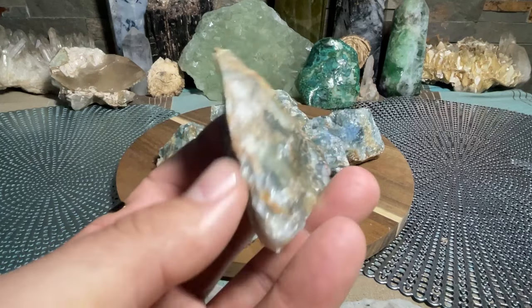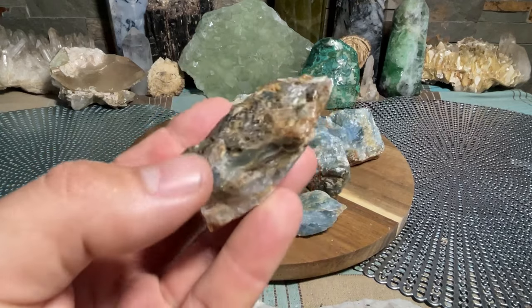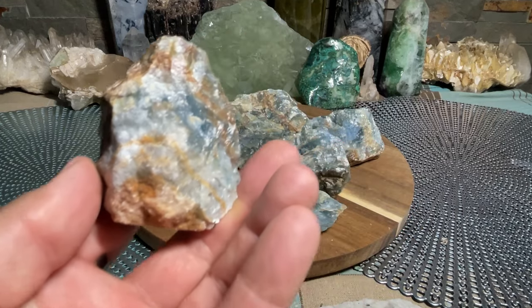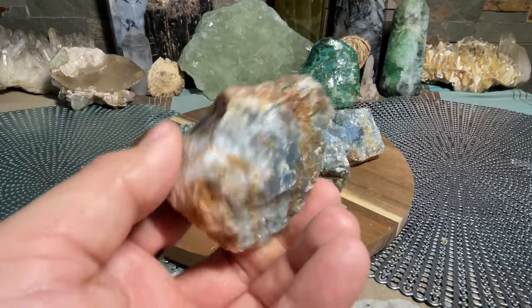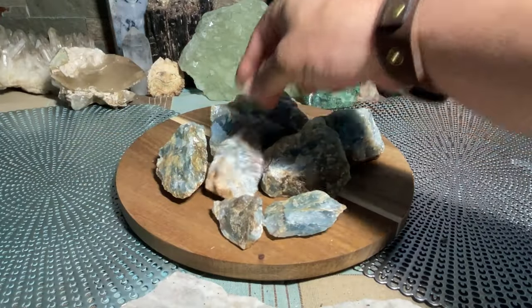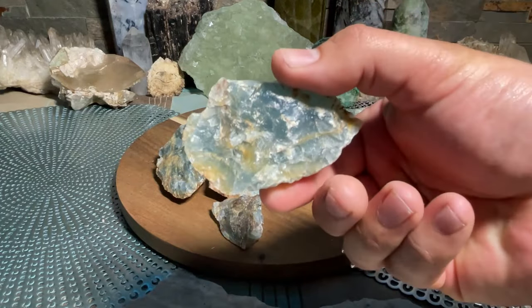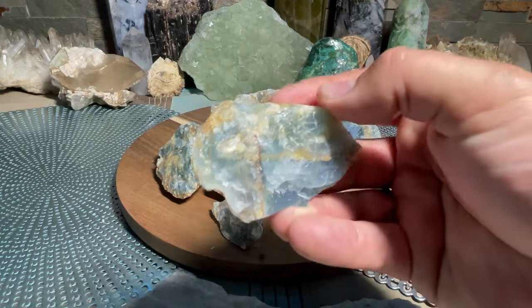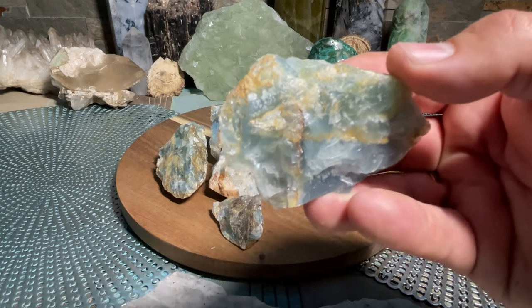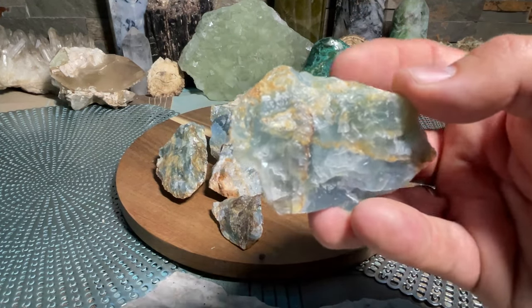Blue onyx and willpower - those two words are perfect together. It helps get rid of bad habits and really strengthens your willpower quite a bit. It is perfect to pair with amethyst, which is another sobriety stone. You pair the two of them and you can definitely break those old habits - it really works. I can attest to it, I've used this and work with blue onyx frequently. If you're going through some type of bad habit, definitely reach for this.